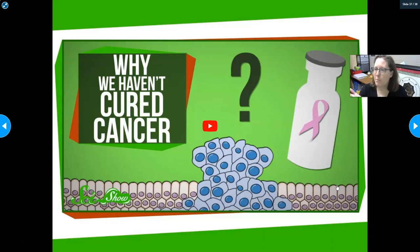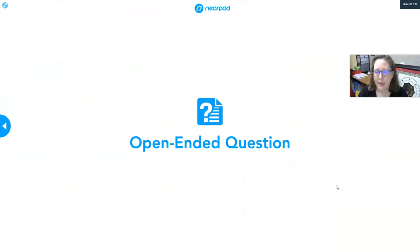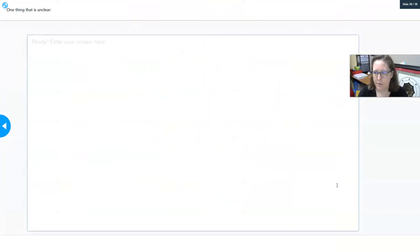We've been spending millions if not billions of dollars in cancer research since the 1970s, and it remains a prevalent disease. We're good at treating some cancers and not so good at others. If you have any questions, drop them in the comments, and have a wonderful day.